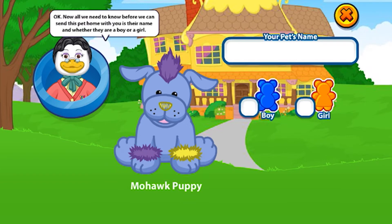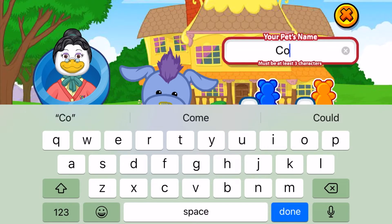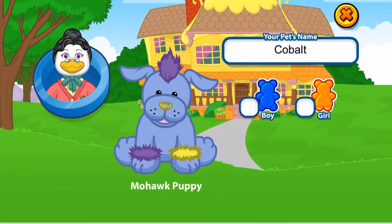There he is, the cute little mohawk puppy. I love him, I love his colors. So we're going to name him Cobalt because he is blue, so it's appropriate. And he's going to be a boy.